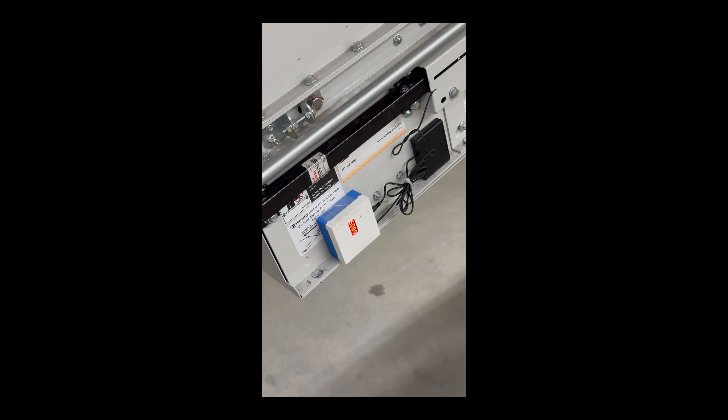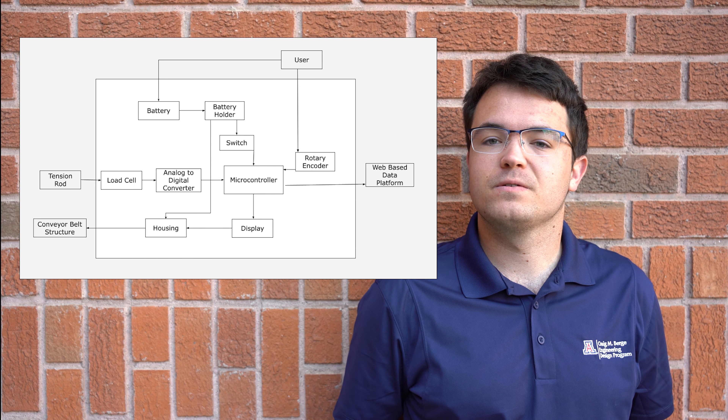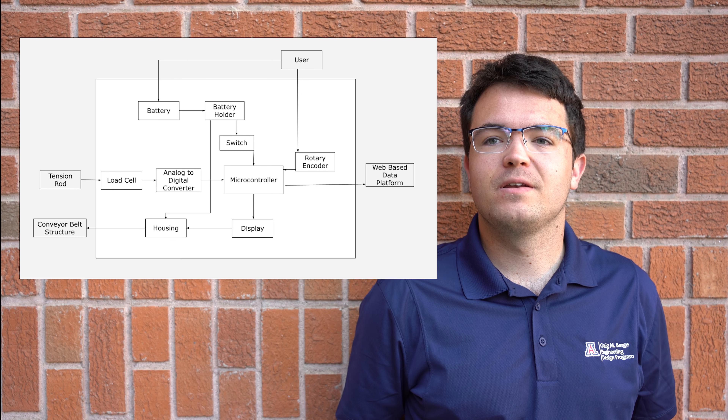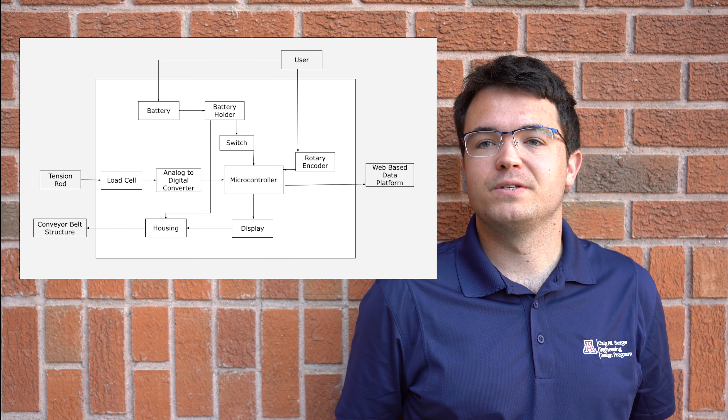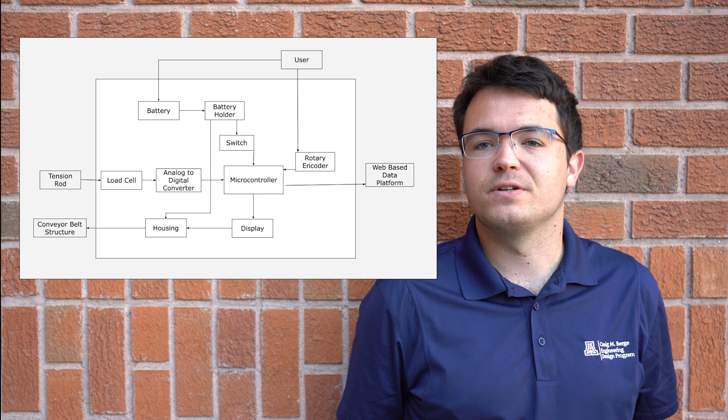The team has designed and manufactured a remote tension detection system, which accurately measures the tension of Amazon's conveyor belts and transmits that data to a web-based storage system. All of this is being done while the conveyor belts are running, which could not be done before. Our device will allow Amazon to view live readings of the belt tension at the device and view the belt tension history remotely. The system block diagram shows the separation between external entities — the users, the conveyor belt tension rod, and the conveyor belt structure at Amazon — and the internal components that make up our system, involving both a mechanical and an electrical side.